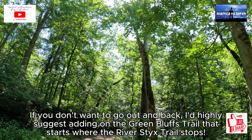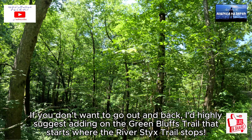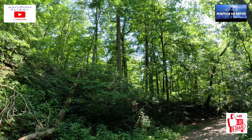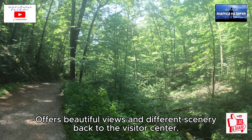If you don't want to go out and back, I'd highly suggest adding on the Green Bluffs Trail that starts where the River Styx Trail stops. It offers beautiful views and different scenery back to the Visitor Center.